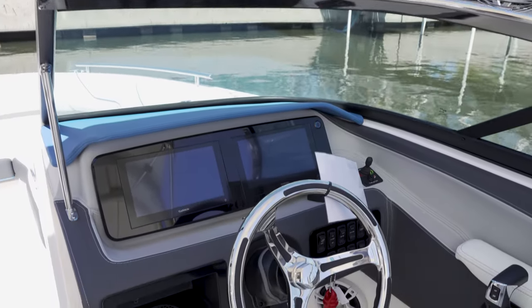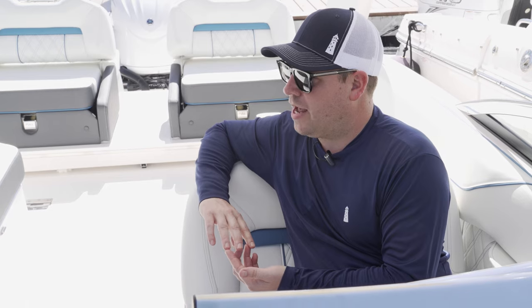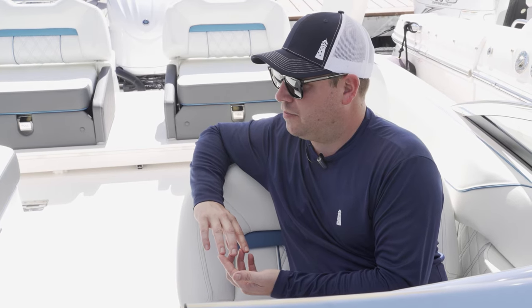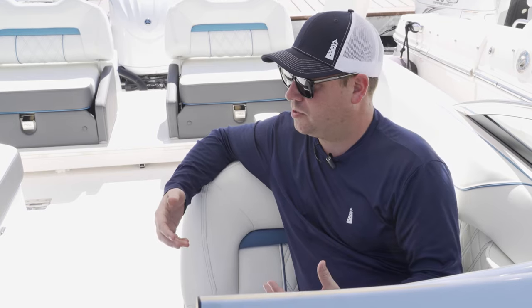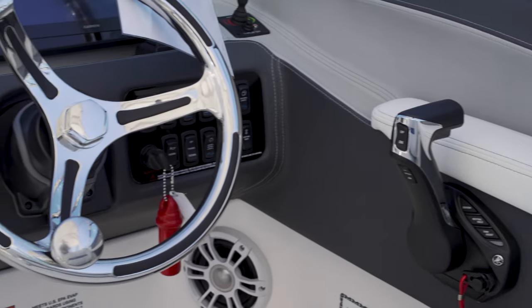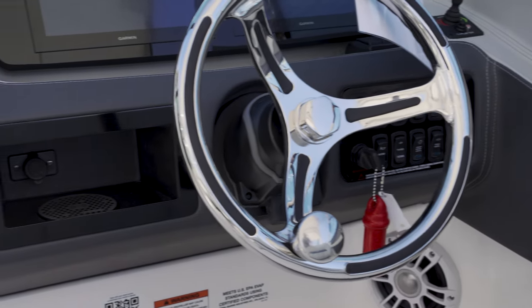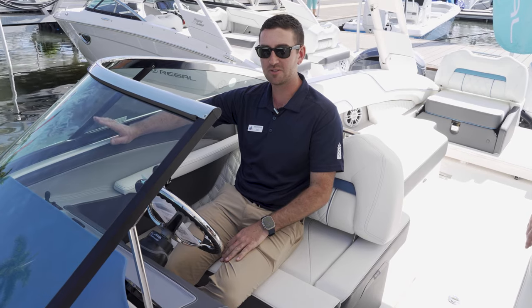Sitting here at the helm, we've got twin Garmin screens and an optional bow thruster, which is really impressive for this segment to have. You typically don't have that on a single engine family style boat, but for someone who's not super sure of themselves, it gives that added confidence. You've got your digital Yamaha controls right here, all your switching right at your fingertips, and this beautiful tailor-made wraparound windshield — nothing but the finest quality.